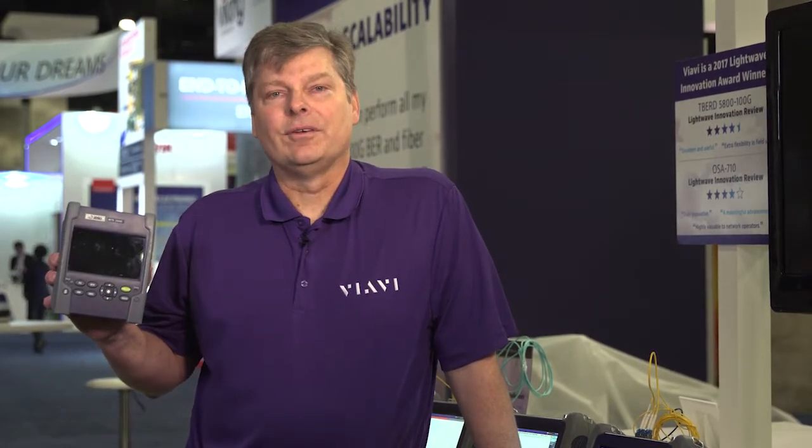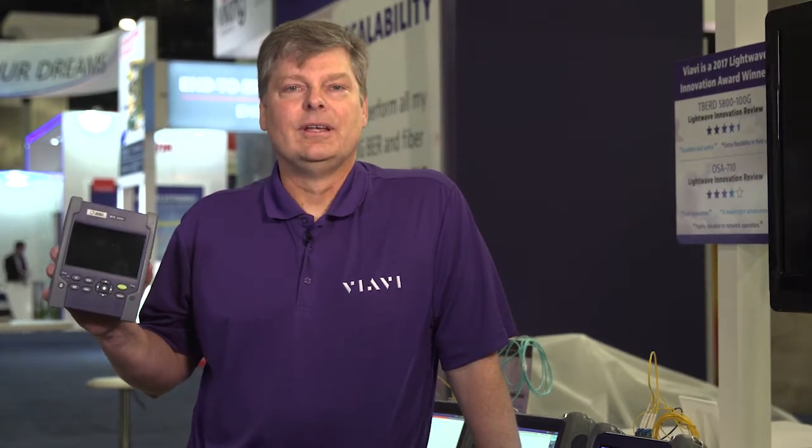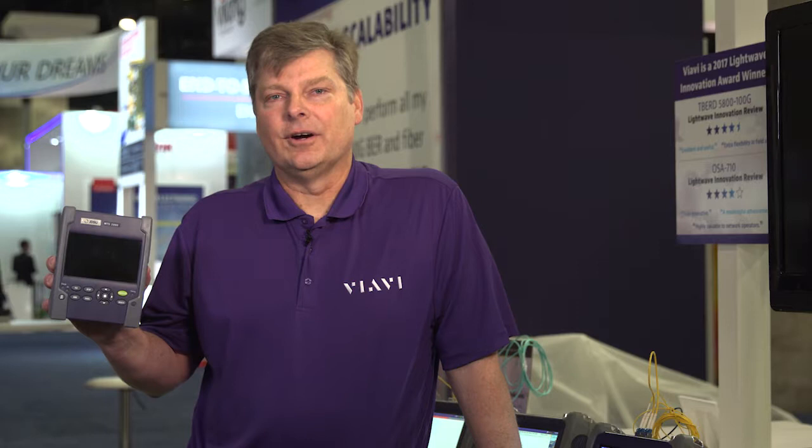Hi, I'm John Lumberg with VIAVI Solutions, and this week at OFC we are showing our new DWDM OTDR. This OTDR is available in our 2000, 4000, and 5800 T-Bird platforms, making it the most portable, lightweight solution on the market for DWDM OTDR testing.